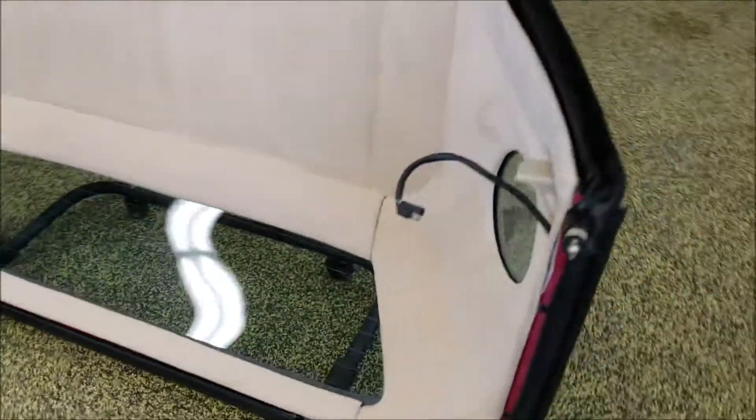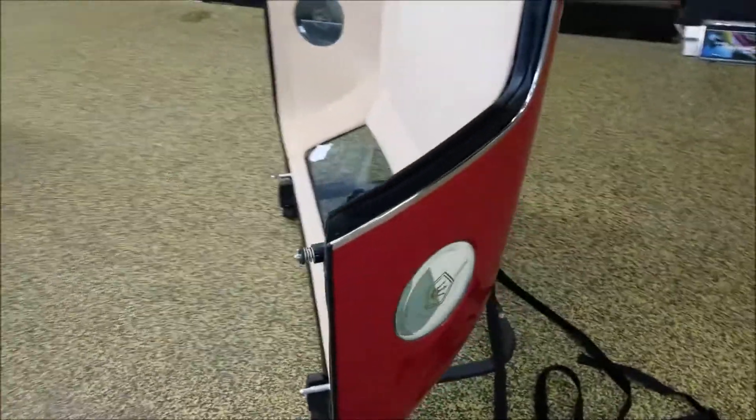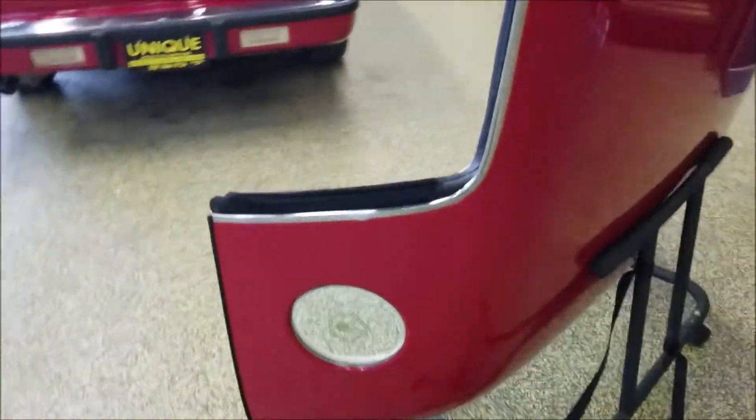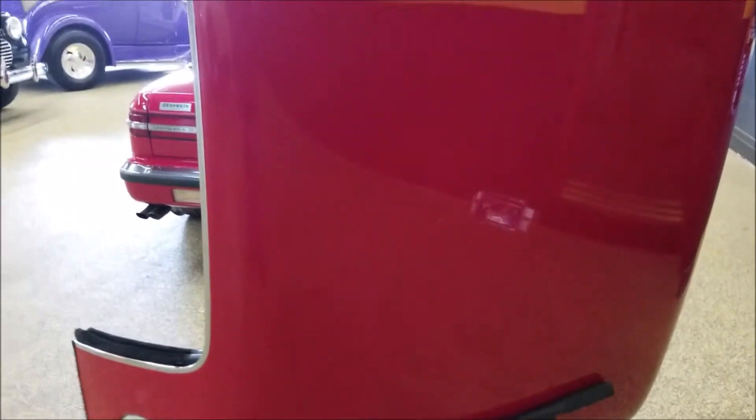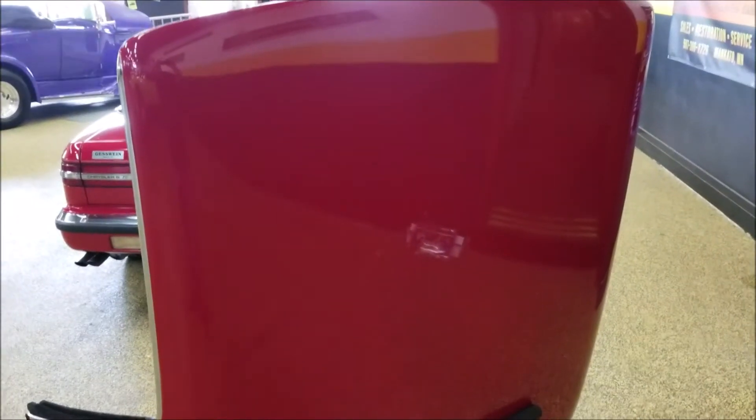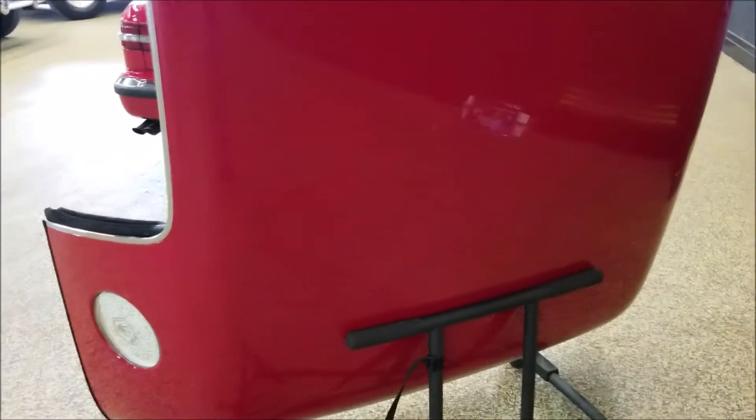The stand it's on is not included with it, but in the trunk there is a stand that is put together and has wheels. If you check out the still pictures you'll see the stand inside the trunk. The tops are in pretty nice shape — maybe just a couple of little blemishes.